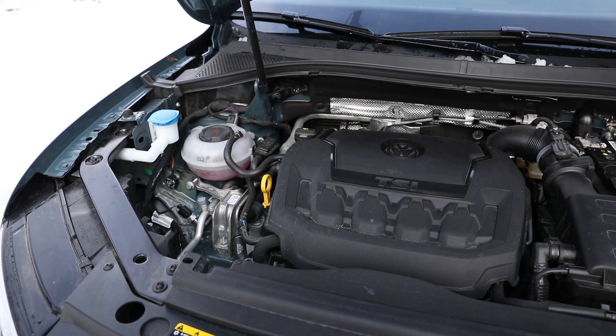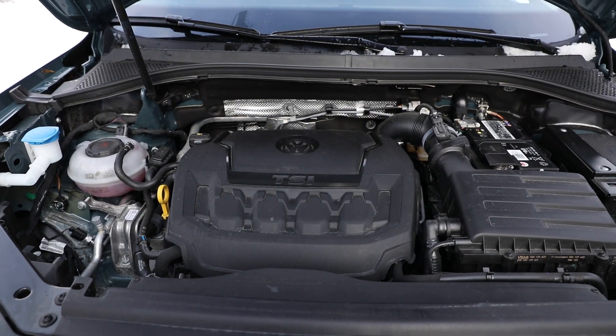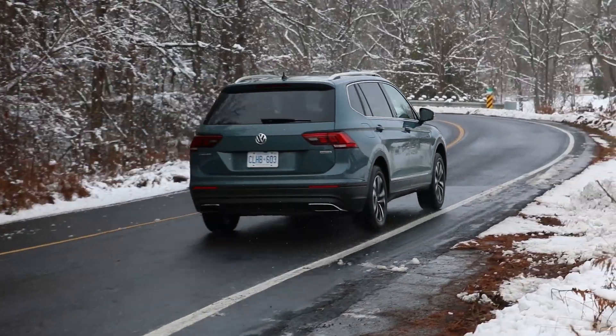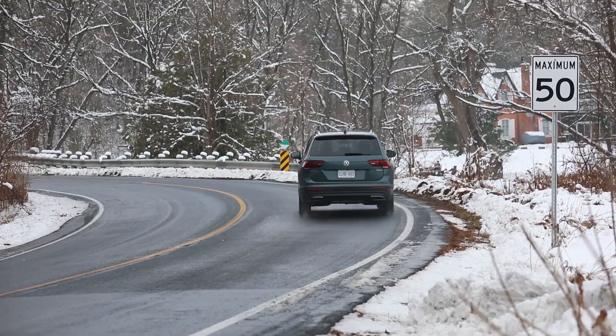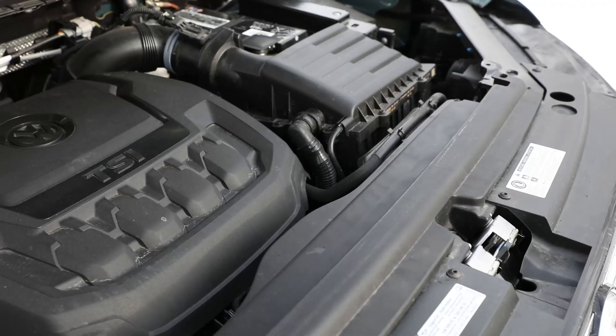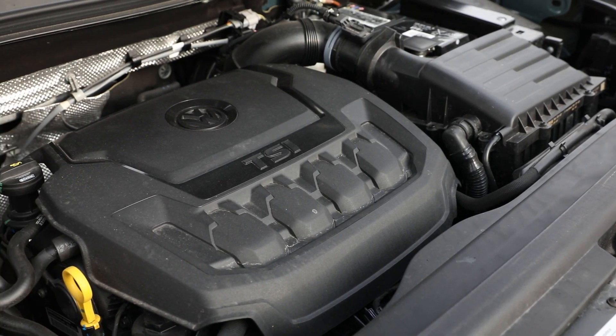The Tiguan comes with a 2.0L turbo 4 that makes 184 horsepower and 221 pound-feet of torque. It drives all four wheels through an 8-speed automatic transmission. The combination works well — there's minimal turbo lag off the line, and the transmission is quick to shift when sport mode is engaged.